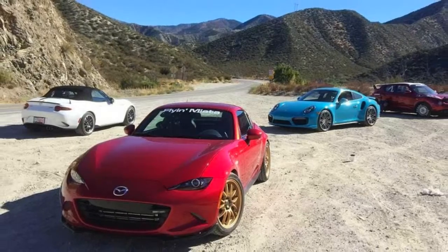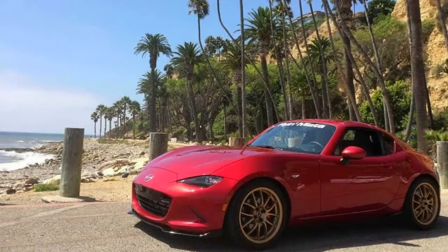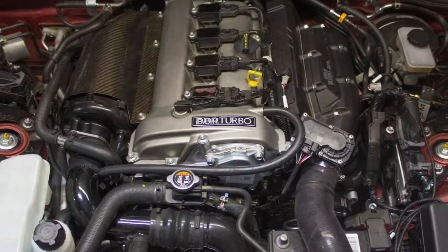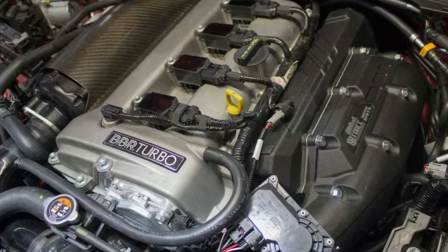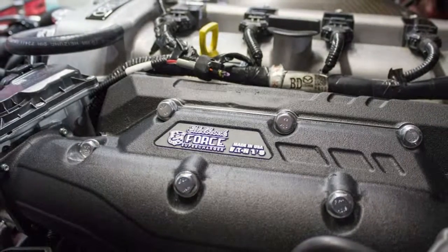Keith Tanner of Flyin' Miata took to Miata.net to put out some pictures of the twincharged unit that the company is working on. Pictures of the setup are also on the company's Instagram page. The 2.0-liter inline-four in the ND Miata has received an Edelbrock supercharger and a BBR turbocharger. From the pictures, it's clear to see that the new system has taken up a lot of room in the compact engine bay.